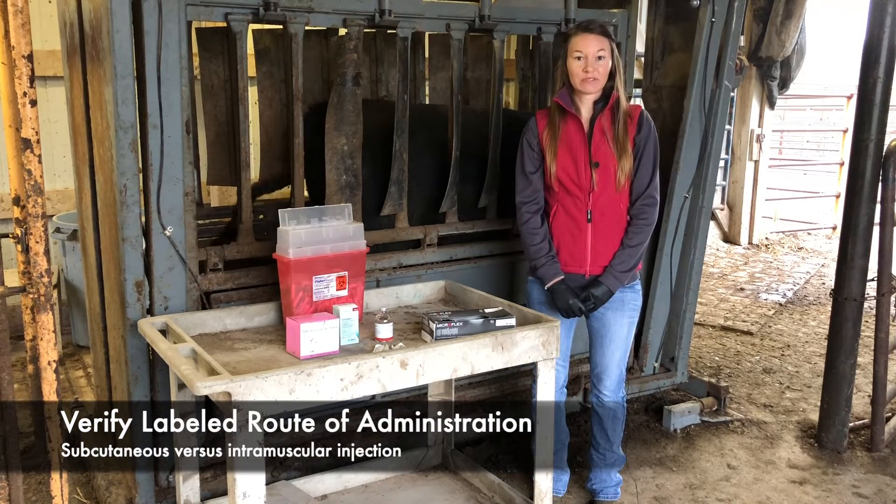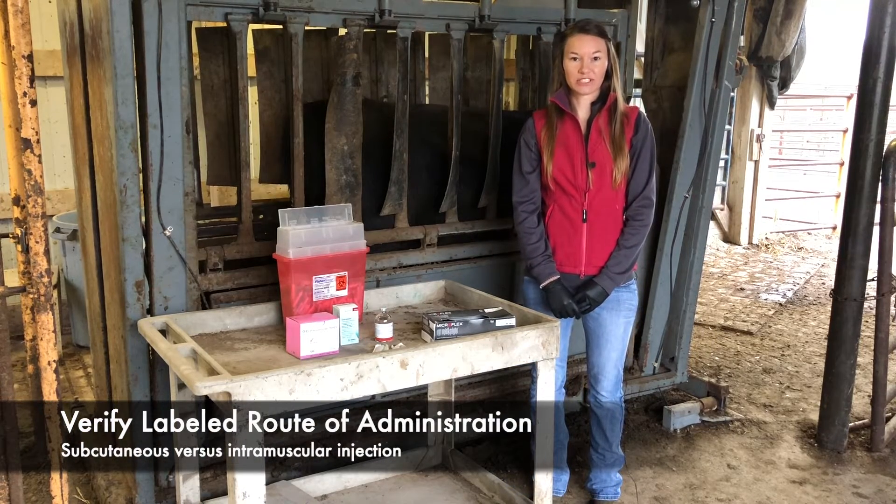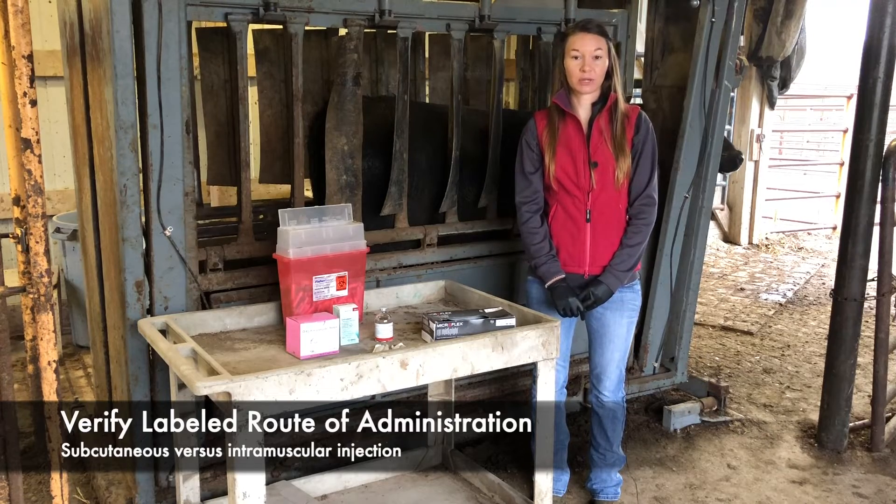Eazi-Breed Lutalyse is label-approved for subcutaneous or intramuscular injection. The other products are label-approved for intramuscular injection only.